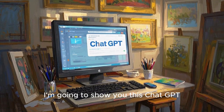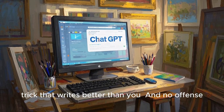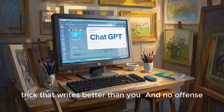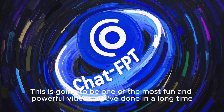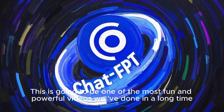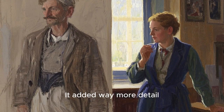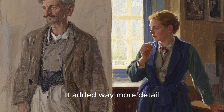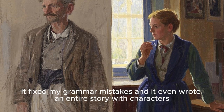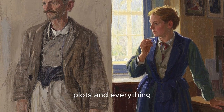In today's video, I'm going to show you this ChatGPT trick that writes better than you — and no offence. This is going to be one of the most fun and powerful videos we've done in a long time, because this tool literally took everything I said and made it better. It added way more detail, fixed my grammar mistakes, and even wrote an entire story with characters, plots and everything.